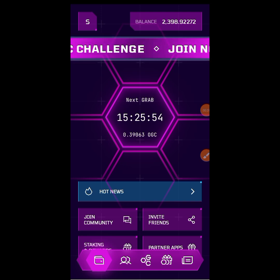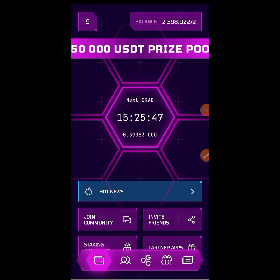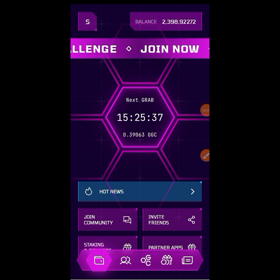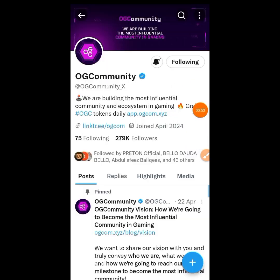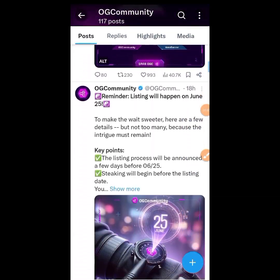But before we do that, we are going to check their recent update — their announcement — so that we'll know what to do next and you won't miss out on anything. We are going to visit their official X account. Right now we are here on their official X, and you can see all their recent posts.